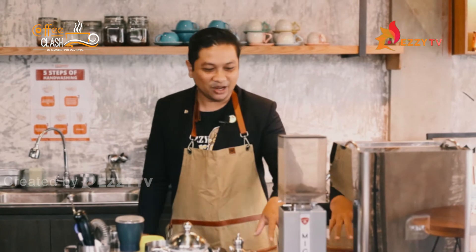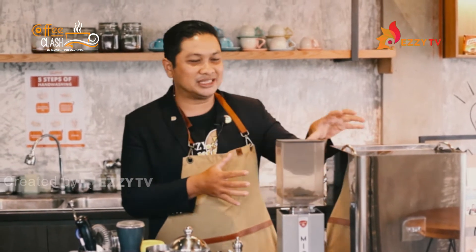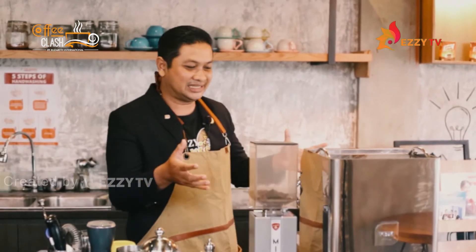Konten kali ini yang pertama, saya mau mengenalkan mesin kesayangan dari Cocoa Story atau Ezi Barista Academy. Di sesi coffee class hari ini kita akan membahas dan berkenalan tentang mesin cantik ini.